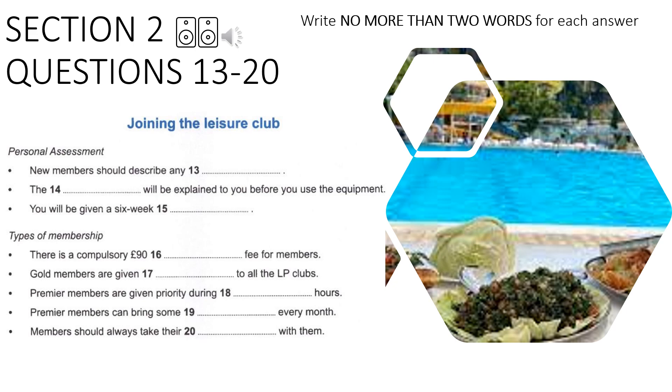The trainer will take you through the safety rules for using the equipment in the fitness suite. During your next exercise session, a personal trainer will work with you to make sure you understand these. It's very important to do this because we really do want to avoid having any sports injuries.